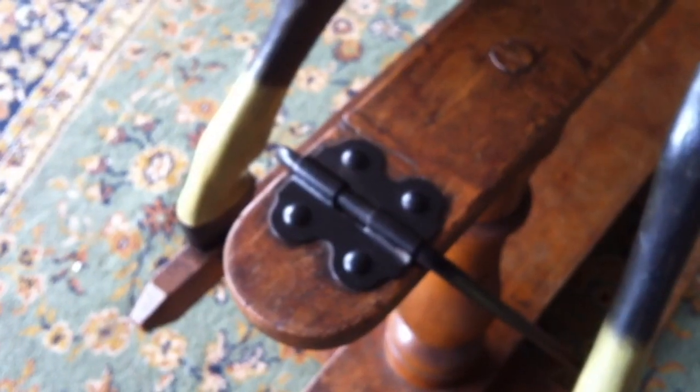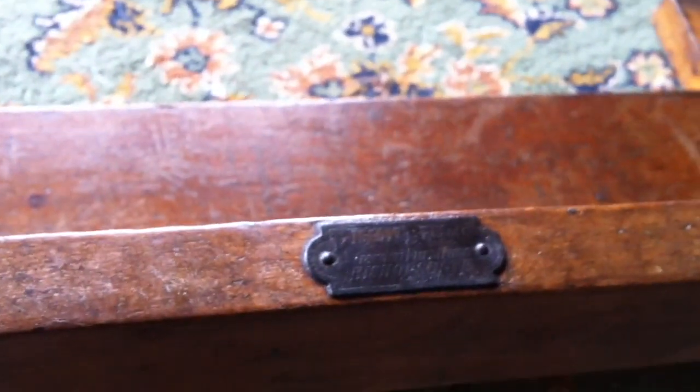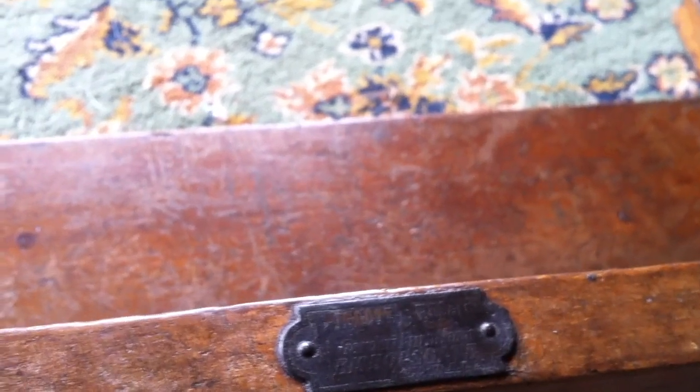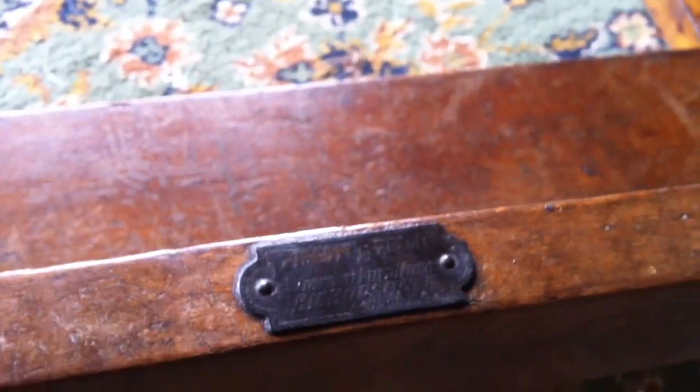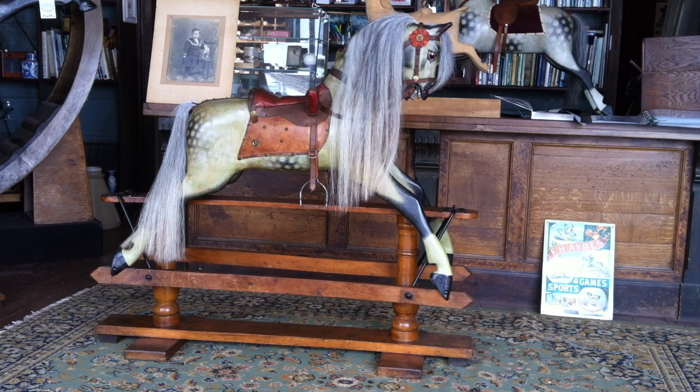Typically, these are Ayres brackets with four bolts, really typical of the type of bracket that Ayres used. This particular horse has a supplier's label on it — it's from Piggott Bros in Bishopsgate, and they were obviously the retailer. I don't think Ayres actually supplied direct to the general public; I'm sure they would have been sold via trade fairs, and then stores — Harrods, Selfridges, whoever — and all the small provincial stores around the country would have placed their orders and sold them on from there. A small store would always be quite keen to put its own label on it.